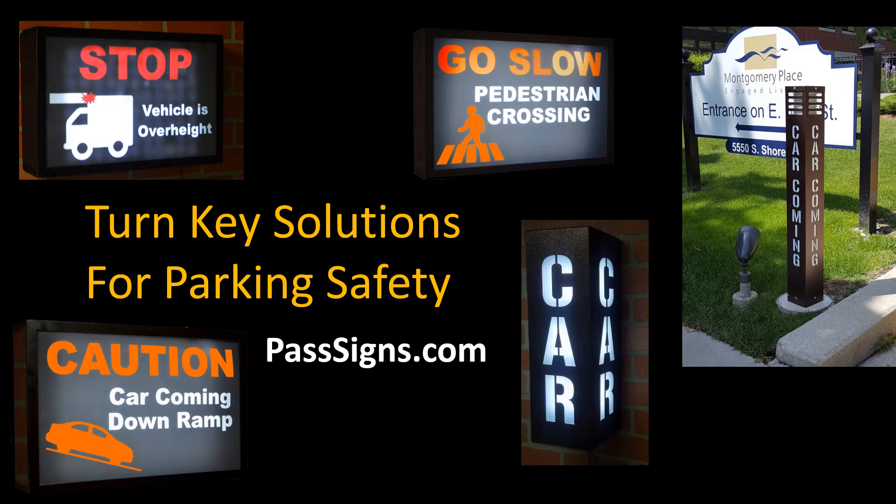Come visit us at passscience.com. If you have a dangerous parking situation, we can help you solve it easily and quickly. We have dozens of solutions and hundreds of applications.